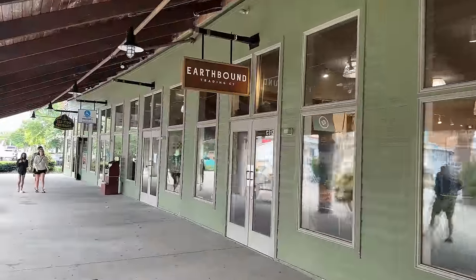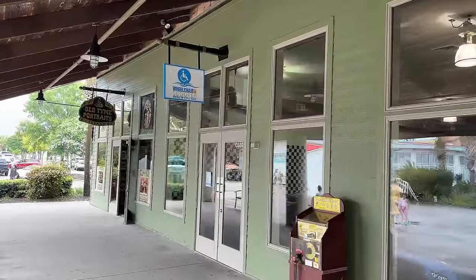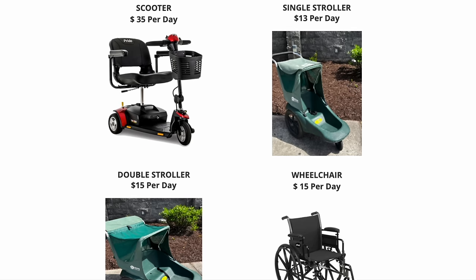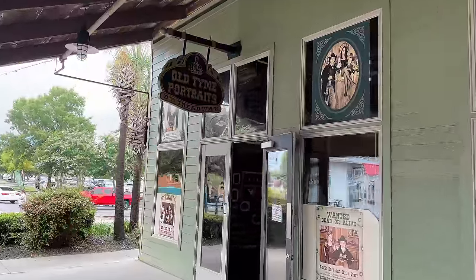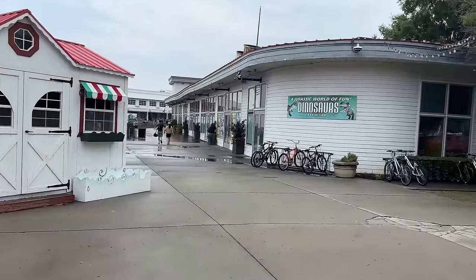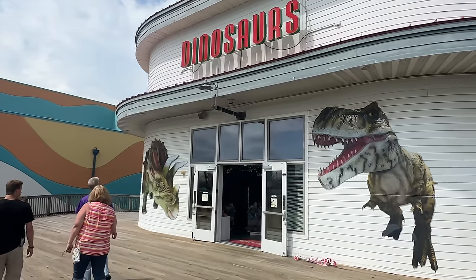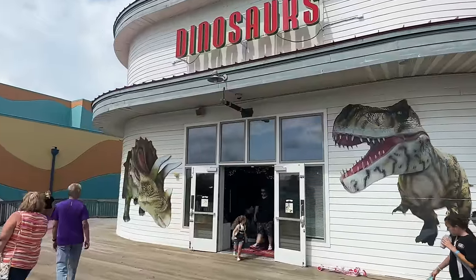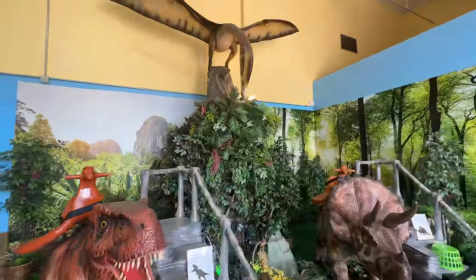Next to that, they have an Earthbound Trading Company and a wheelchair and scooter rental. Here is a look at the different things you can rent and their pricing — you're welcome to pause the video. Next to that, you've got an Old Time Portraits. And over here to the left, you would find Dino Park, which has 20 animatronic life-size dinosaurs. It has a ball pit and a fossil dig area. $10 for kids, $15 for adults to walk through here.